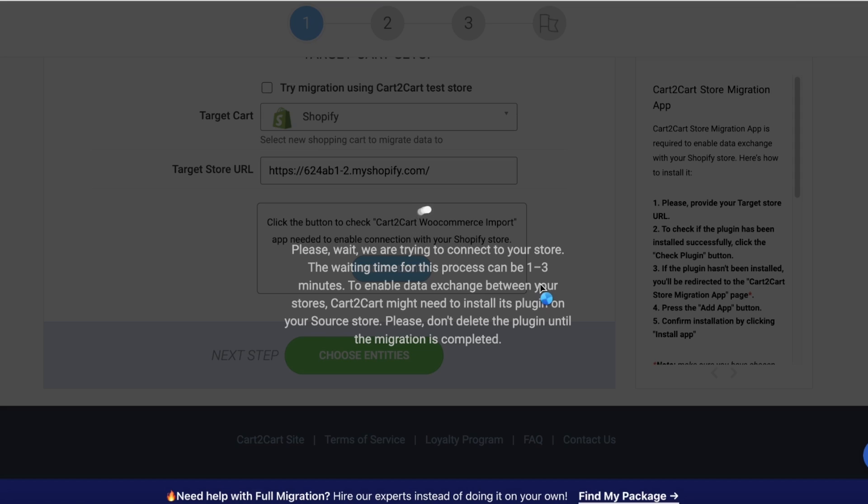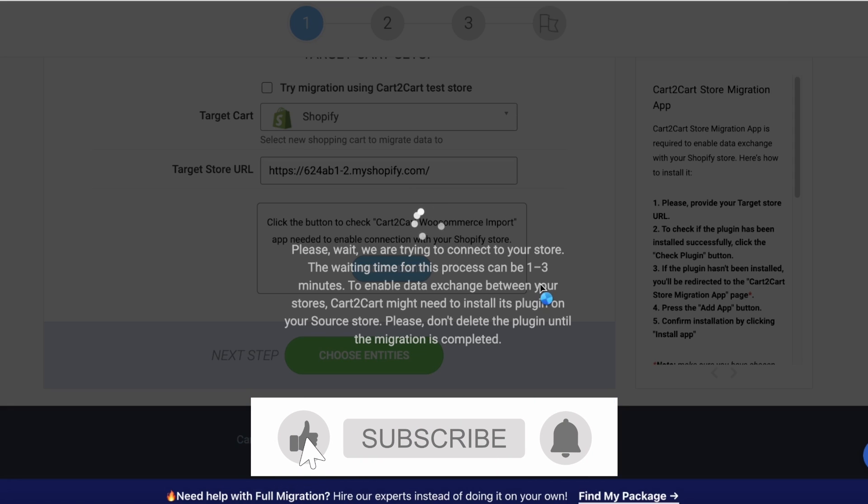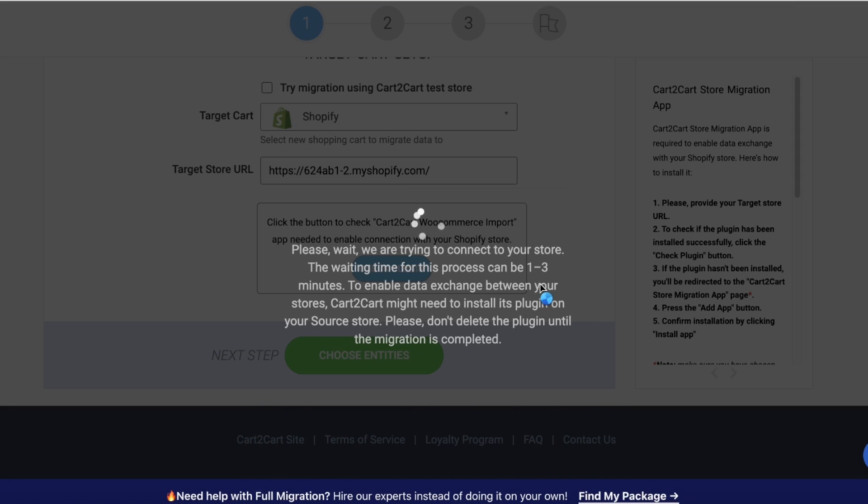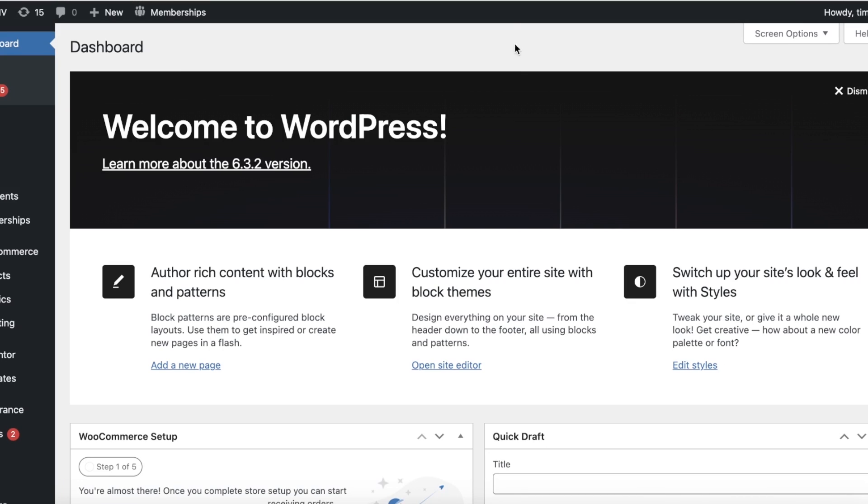Once they confirm that both of these are actually your stores — and you're not just trying to migrate data from a random website or WooCommerce store — you can begin the migration process. Your data will be migrated, including things like your products, categories, fields, tags, and more that you may have added in your WordPress or WooCommerce dashboards.